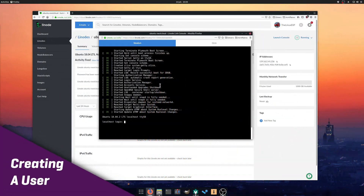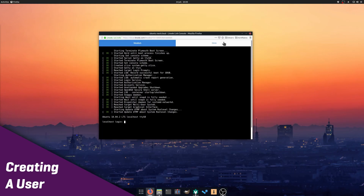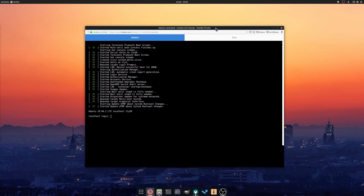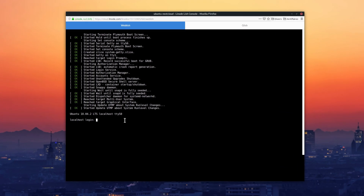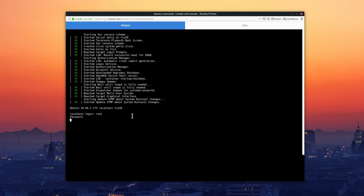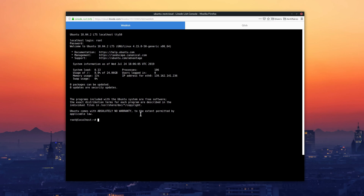Creating a user. Once your server is up and running and your distro has booted, you can access its console to install whatever you need — that's where we'll be installing Nextcloud through Snap. But to begin, we'll need to create a user that is not the superuser, called root, so we'll login as root to do that. Enter root as the login and the root password you selected when you created the server. If you installed Ubuntu on your own server, you probably already created a user during the distro's installation, so skip that step.